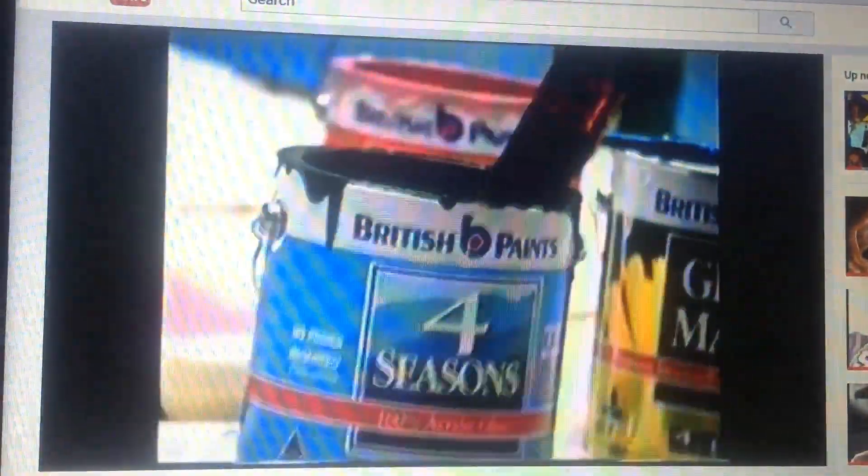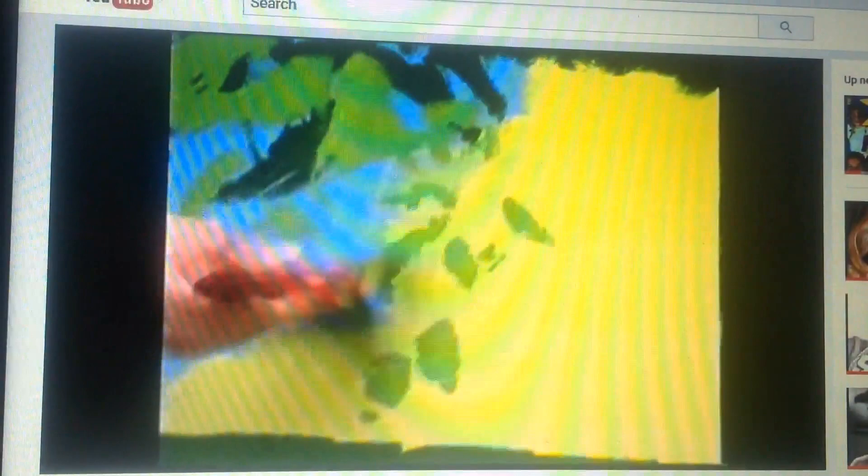Just thought I'd show you what I'm doing to my house with British Paints. Some washable new vinyl for the high traffic areas. A nice coat of all-weather protection with some Four Seasons exterior.